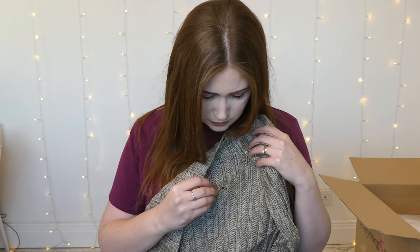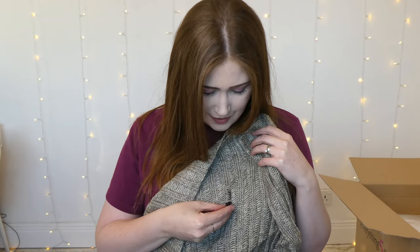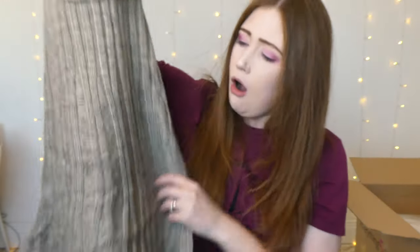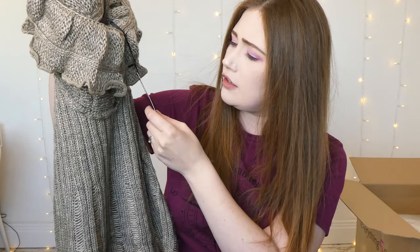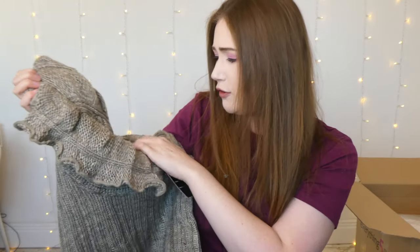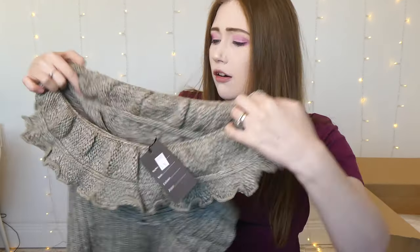Next up is a ripped cowl neck jumper dress in taupe, large to extra large. It's got a little bunny on it — that's really cute. It's by Enix Fashion. I really love that cowl neck, it's gorgeous. It feels so soft and it's an absolutely beautiful colour, almost like the wool it's been woven with has a little bit of beige in there as well.